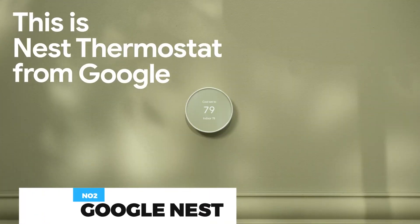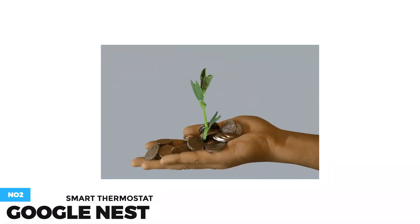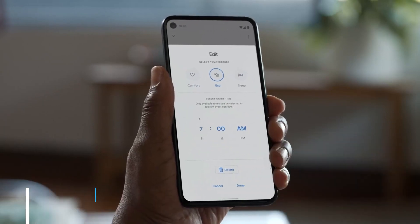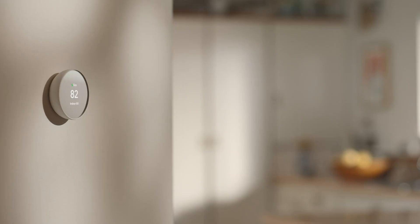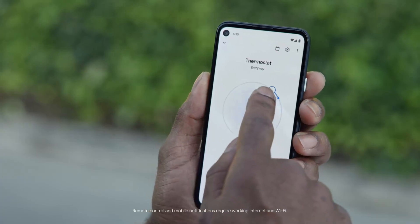Energy Star Certified Smart Thermostat for home that helps you save energy and stay comfortable. The Nest Thermostat is designed to work without an AC wire in most homes. But for some systems, including heating-only, cooling-only, zone-controlled, and heat pump systems, you'll need an AC wire or other compatible power accessory.